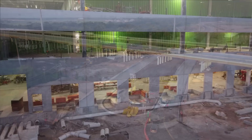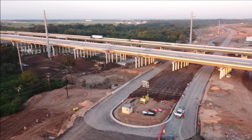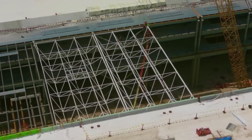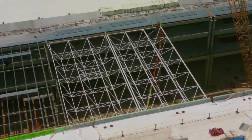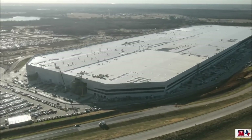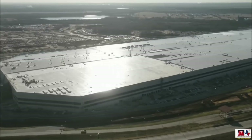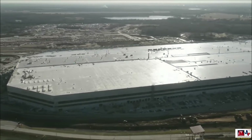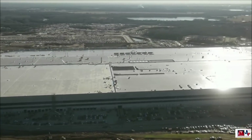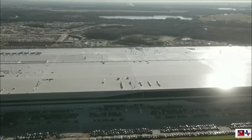This is where things get particularly interesting. Just last month, Bloomberg noted that Tesla's Fremont factory in California is currently the most productive car factory in the country, and we reported on that. Averaging a weekly production rate of 8,550 electric Teslas per week, or about 51 cars per hour, the Fremont factory was more productive than other notable auto plants across the United States.